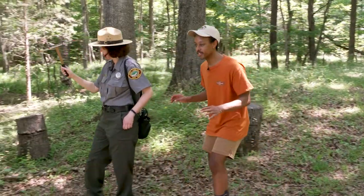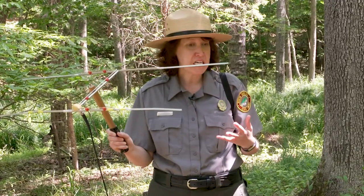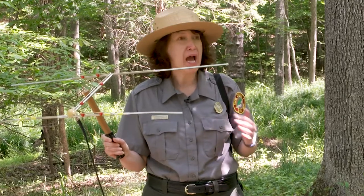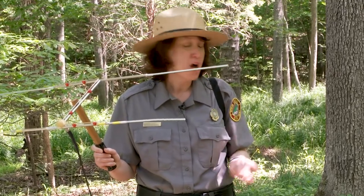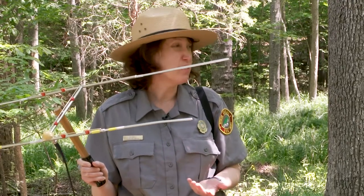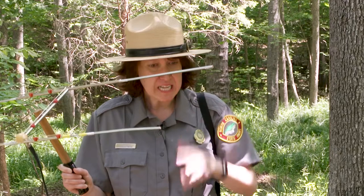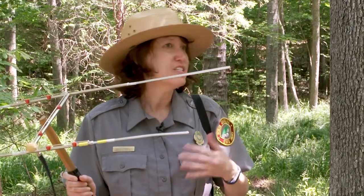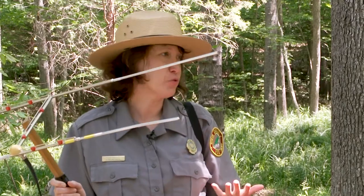Right now, we're currently tracking the Eastern Box Turtle. Why is it important to track the turtles? By using radio telemetry, we collect data that can help us learn how box turtles interact with their environment. Scientists have found that populations of Eastern Box Turtles are lower in areas with a lot of development, like roads and buildings. By collecting all of this information, scientists can teach us how to better protect the Eastern Box Turtle populations.